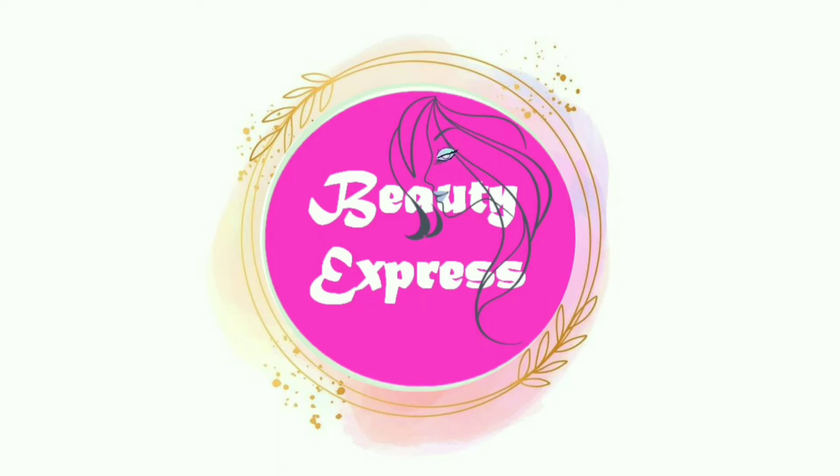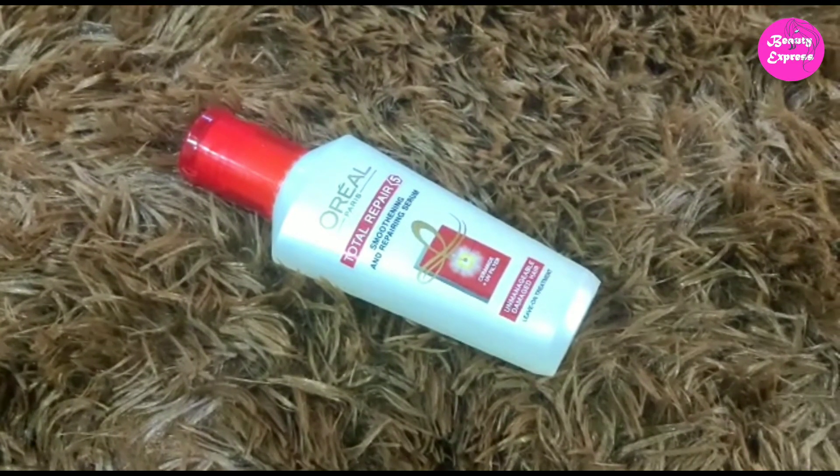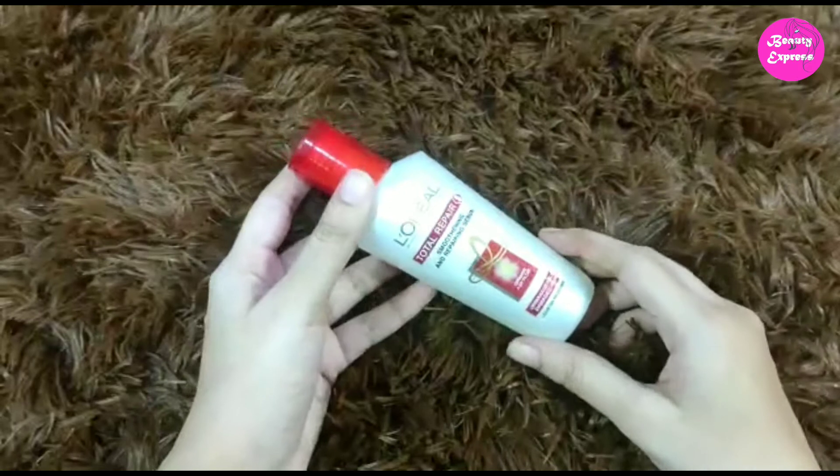Hey guys, welcome back to my channel. In this video I am going to share my review on L'Oreal Paris Total Repair 5 Smoothening and Repairing Serum. I have bought this serum from Amazon.